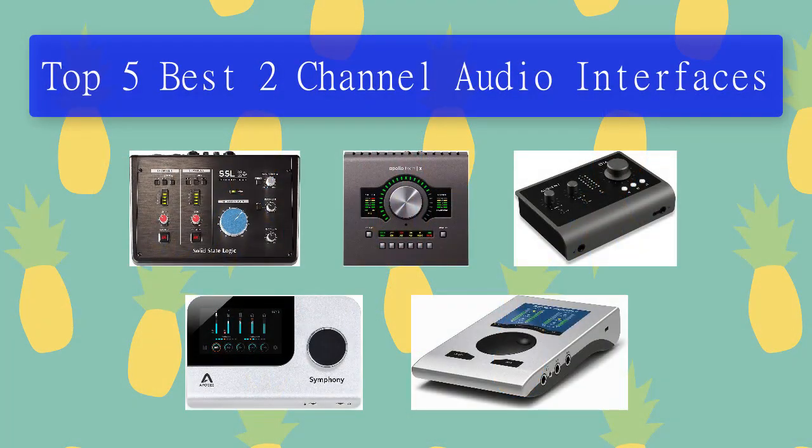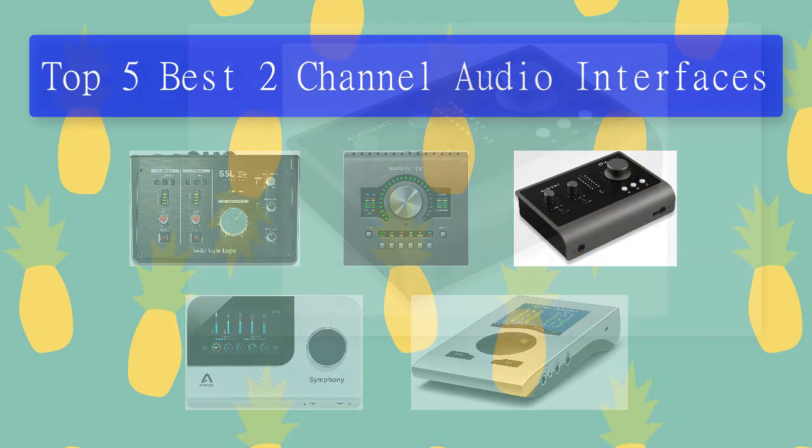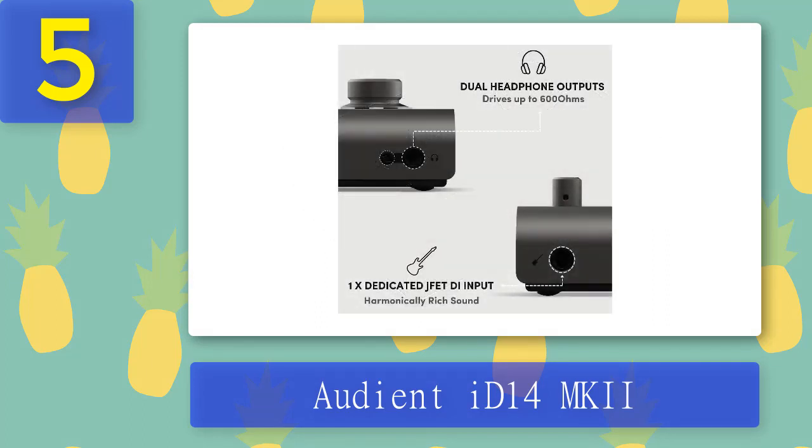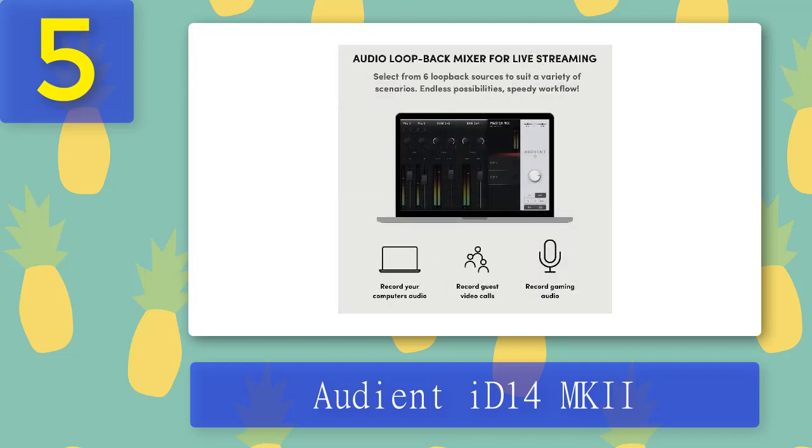Top five best two-channel audio interfaces. Number five: the Audient iD14 MkII. The SSL2+ is not the only unit in this roundup that won't burn a hole in your wallet. Audient comes in with their iD14 at a very accessible $299, offering two onboard Audient console mic preamps, one J-FET instrument input, class-leading converters.